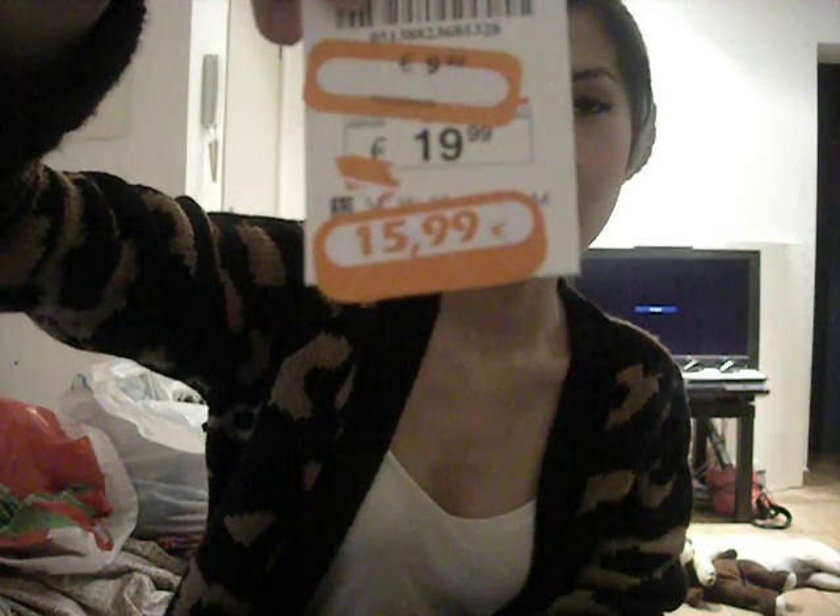The original price of these was $19.99, and then it gets marked down to $15.99, then $9.99, and then when I went to pay for it, it was $7.99.